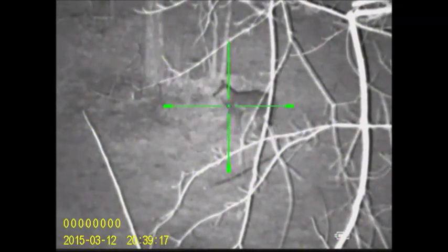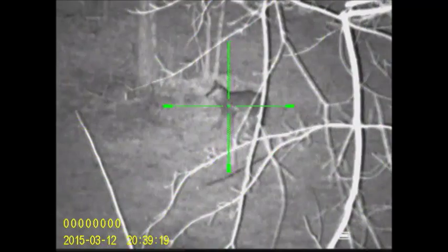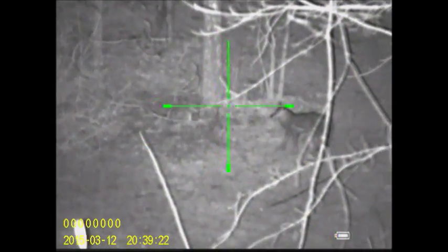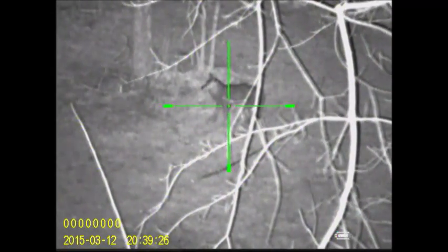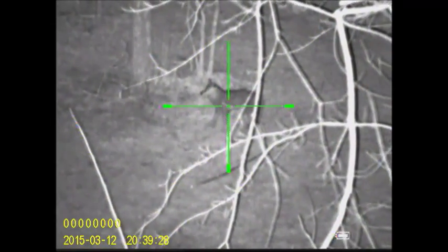Earlier today I got my laser rangefinder and range-found that tree at 68 yards, and that coyote decoy is probably about four yards in front of it, so I'm guessing he's around 64 yards.